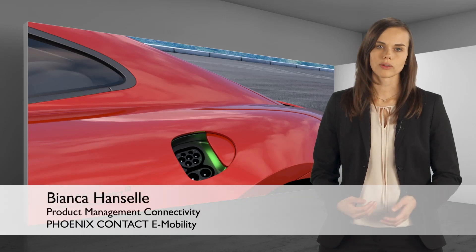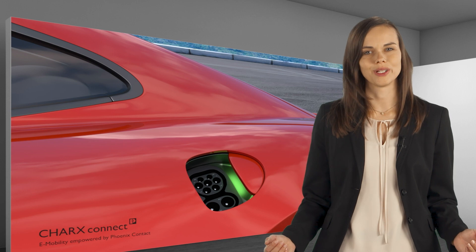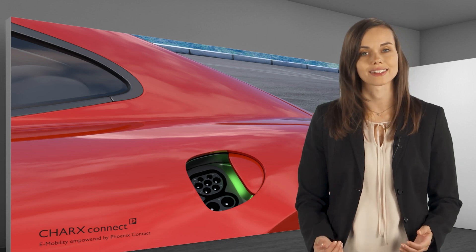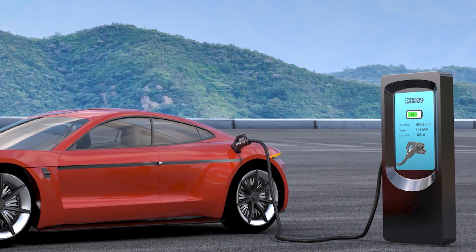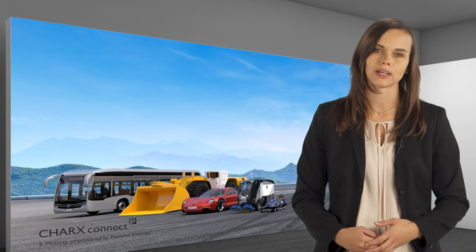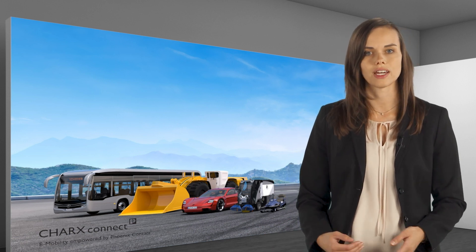Are you involved in the electrification of vehicles and looking for a suitable charging inlet on the vehicle side? At Phoenix Contact eMobility, we develop and produce high-performance charging inlets under the brand name CharX. These inlets are designed for all types of electric vehicles according to the automotive standard IATF 16949. As a reliable partner, we meet the high-quality requirements of our customers in the automotive industry and transfer these competencies to your vehicle.